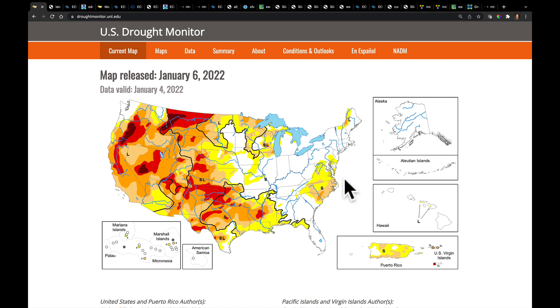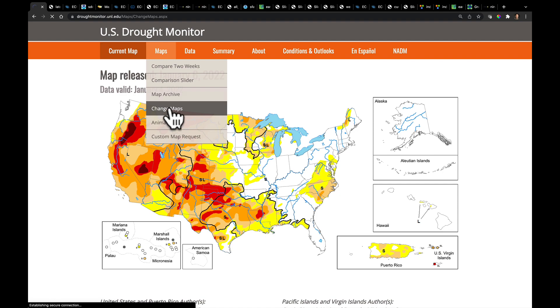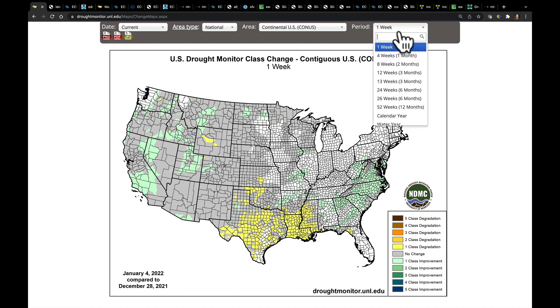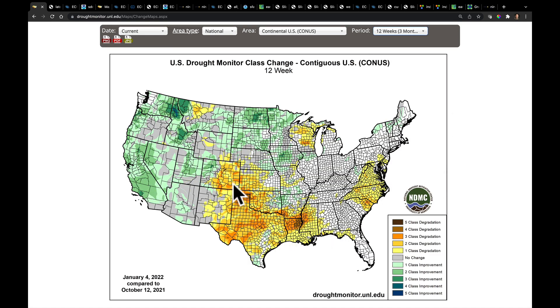Looking at the U.S. Drought Monitor released Thursday morning, we still have a substantial portion of the United States in drought. The area I'm most concerned about is the southern plains. Over the last week, the big winter storm that raced through North Carolina, producing heavy rain and severe weather, and snow in Virginia, gave that area a one-class drought improvement. But we saw drought getting worse in the lower Mississippi River Valley, Texas, and parts of the southern plains. Soil moisture there is low and below average, and that's getting ingested into the long-range forecast models.